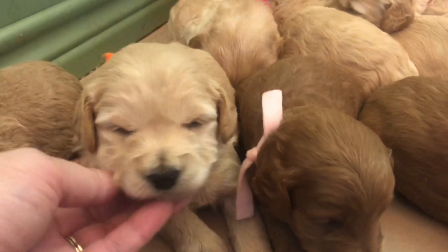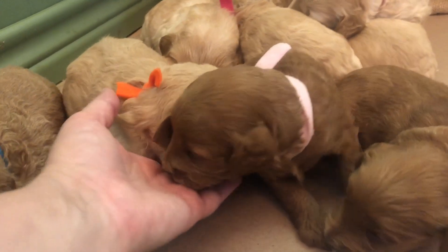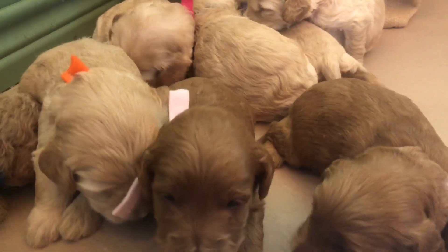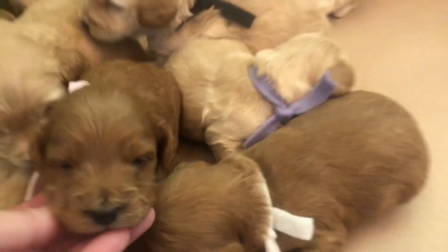The wavy coat is a cotton wavy. We don't have any straight coats in the litter — they're all a nice thick wavy. As far as size goes, little lavender girl and light pink girl are going to be our smallest.